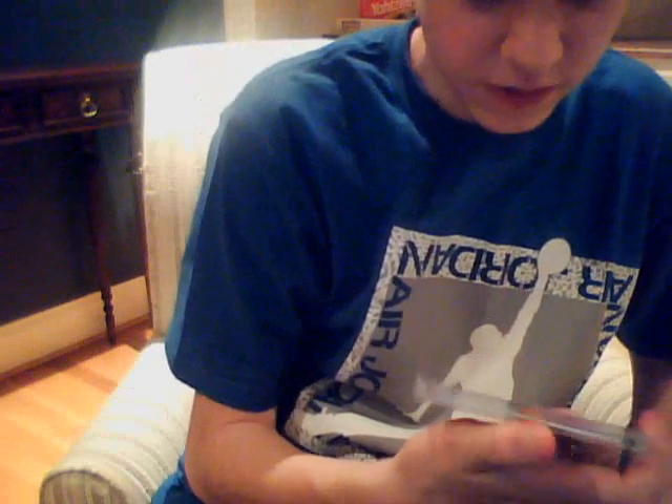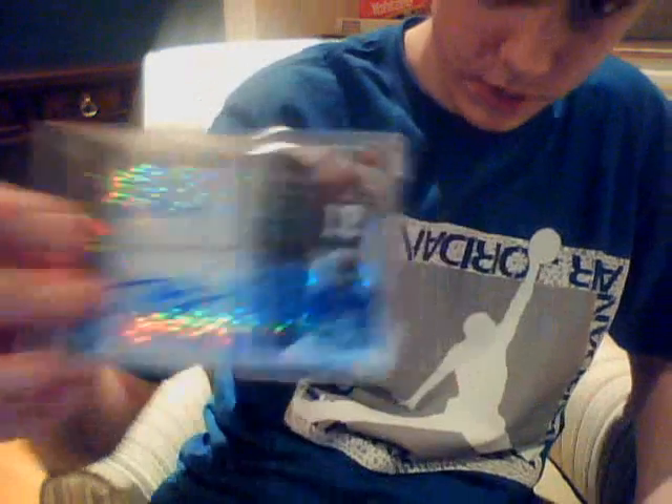Now from the card show, I picked this up for a really good price — Michael Pineda X-Fractor autograph rookie. Got a nice Randall Cobb and Titus Young dual X-Fractor jerseys and autos, numbered to 36.